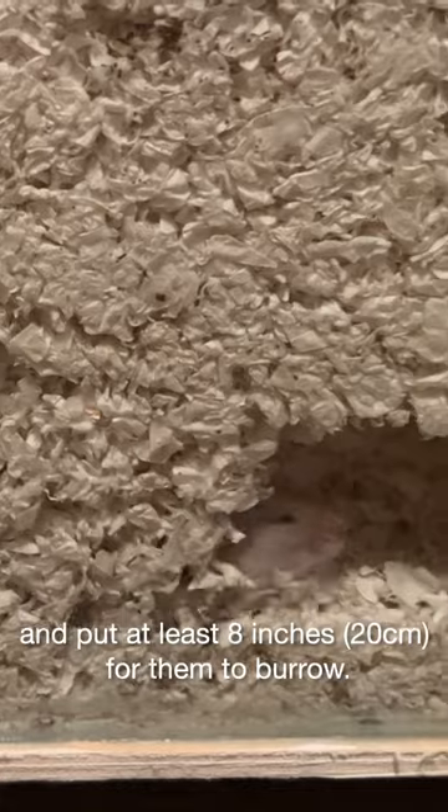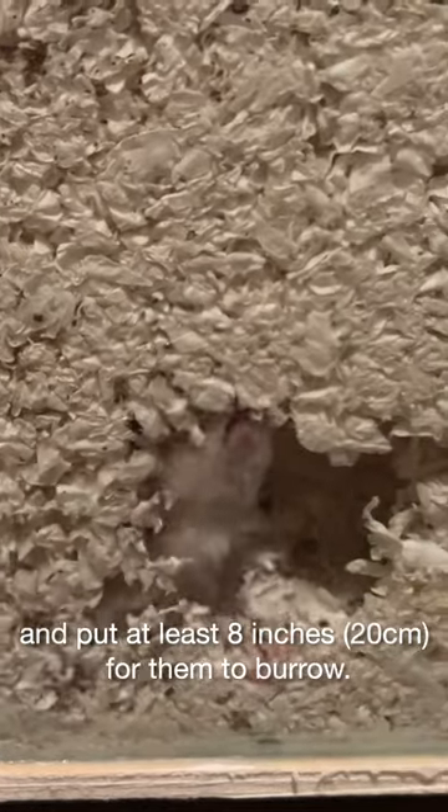It's recommended you pack the bedding down and put at least 8 inches for them to actually create burrows.